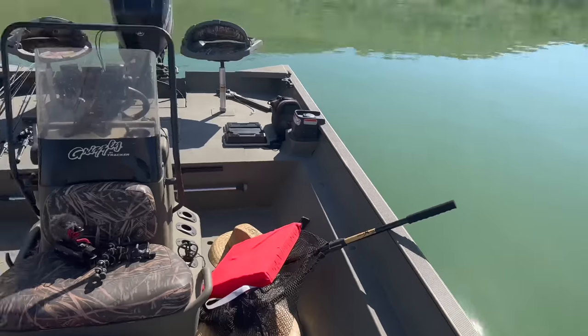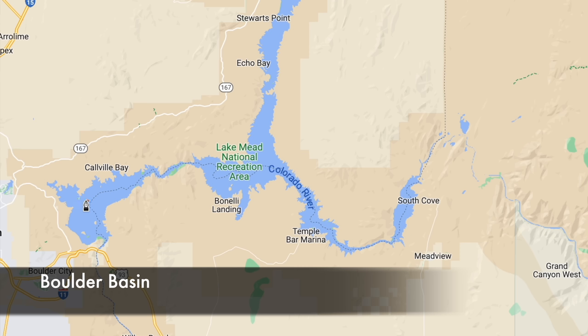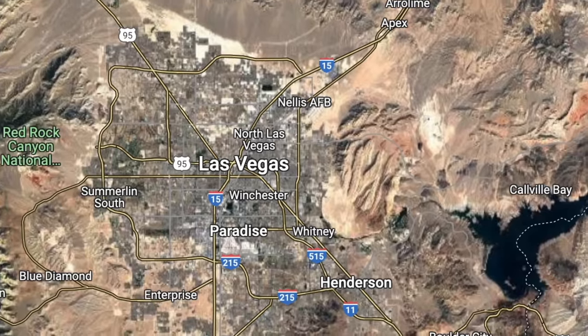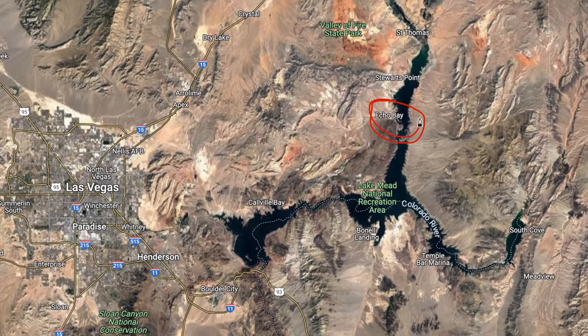Welcome back to another day out here at Lake Mead. This is a part of the lake you may have never seen before — longtime followers saw it a long time ago. This is a completely different arm. A lot of filming at Lake Mead, by us and other YouTubers, is all in the Boulder Basin. One thing people forget is just how big this lake is — Lake Mead is still the biggest man-made reservoir in all of North America, ranked as one of the biggest in the world.